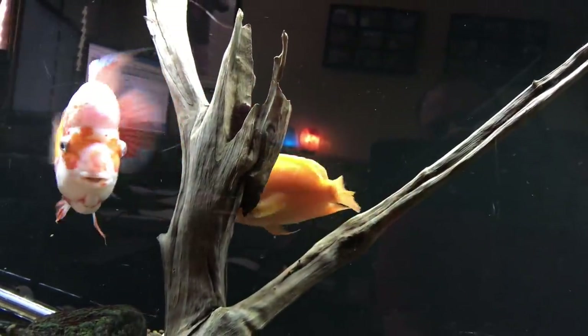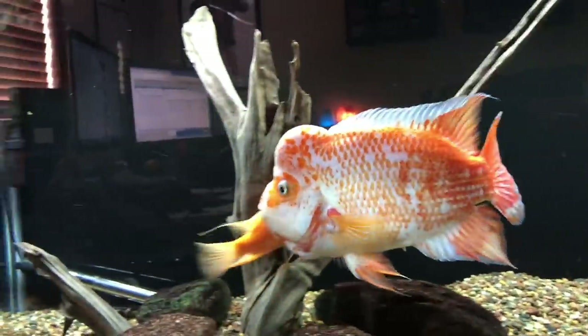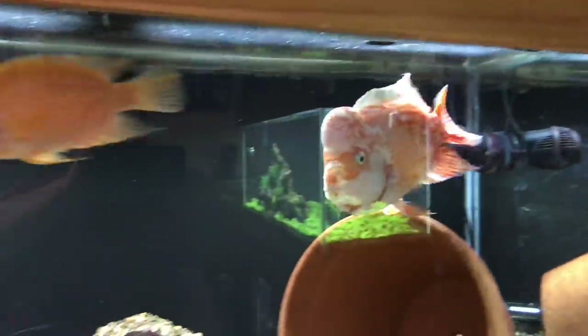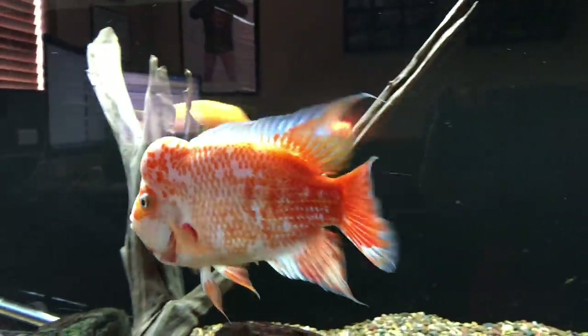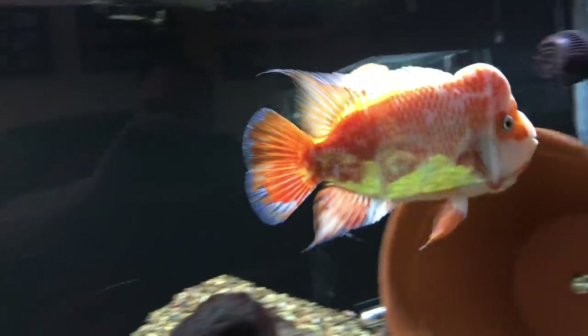I may move this pair downstairs to one of the two tens. I've got an idea on something different I want to do with this tank up in my office, and if I decide to go through with that these guys will be moving downstairs, but I'm definitely never getting rid of this fish.